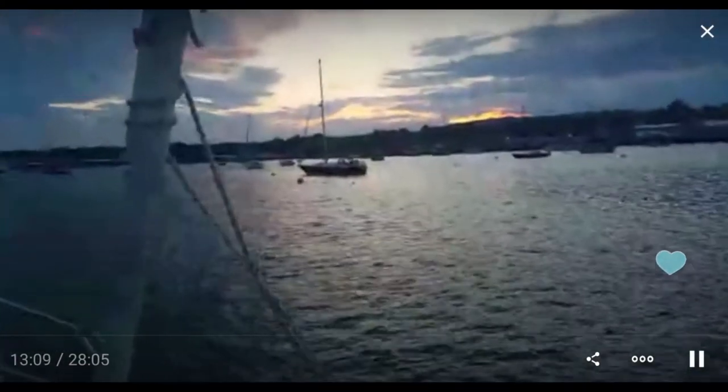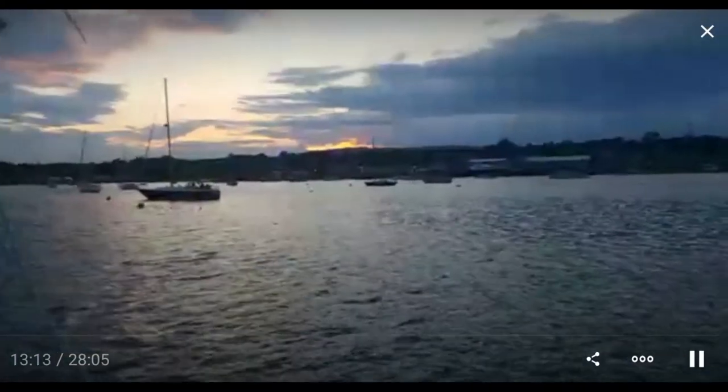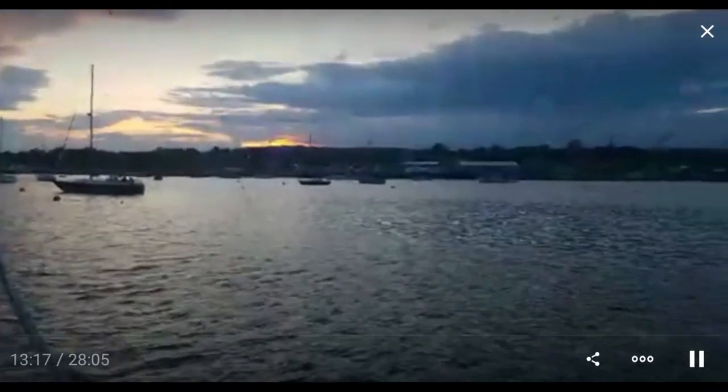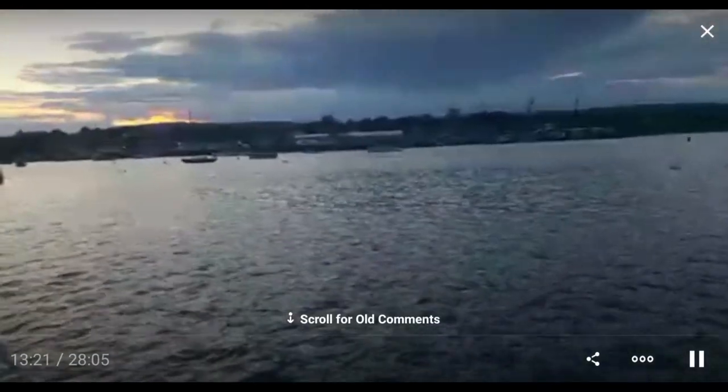It's getting pretty dark here, but fortunately the camera has a good lens. There's a nice sunset over there in the hills. Someone is going along behind me in a rubber dinghy. I hope the wind noise isn't too bad.